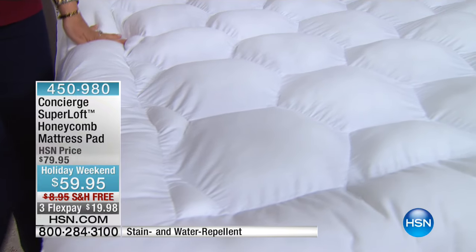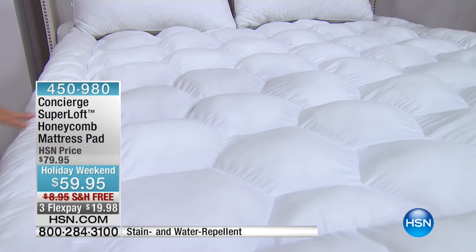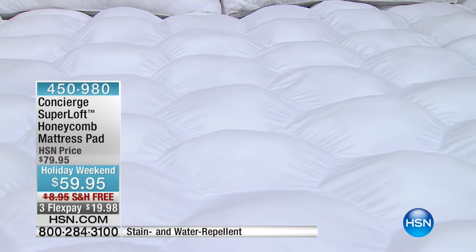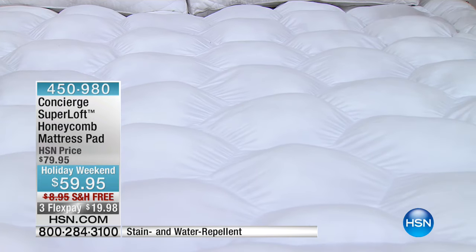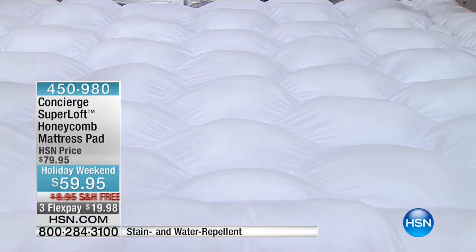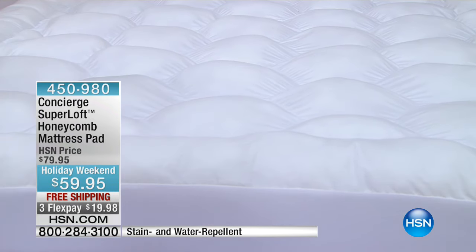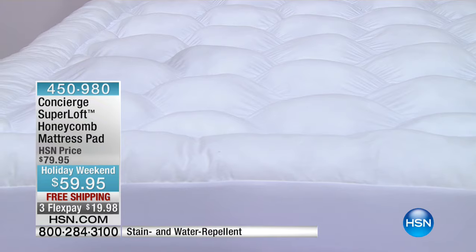That's why having a mattress pad can be a game changer — whether you have an old mattress and want to revitalize, rejuvenate, and restore it, or if you have a new mattress and want to protect it, because this has stain and water repellency built into it.